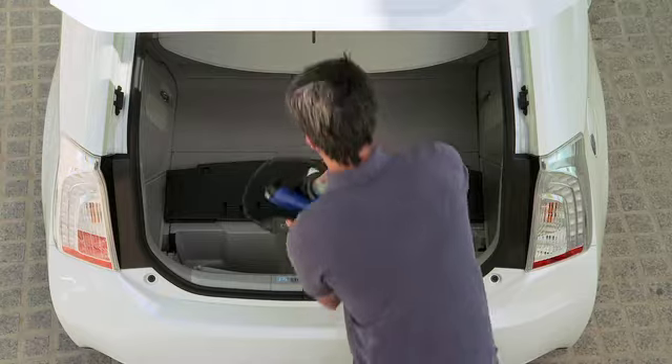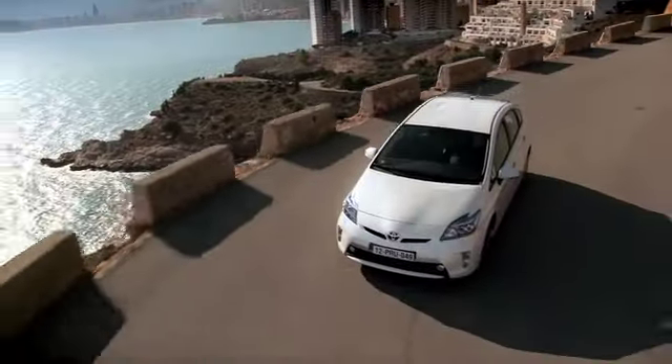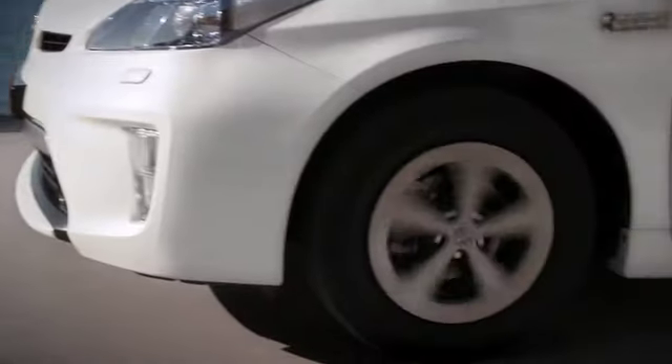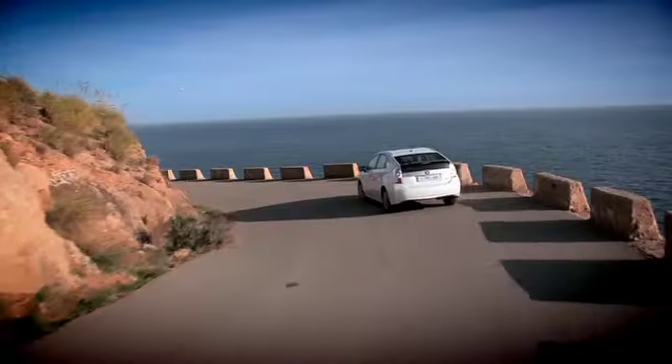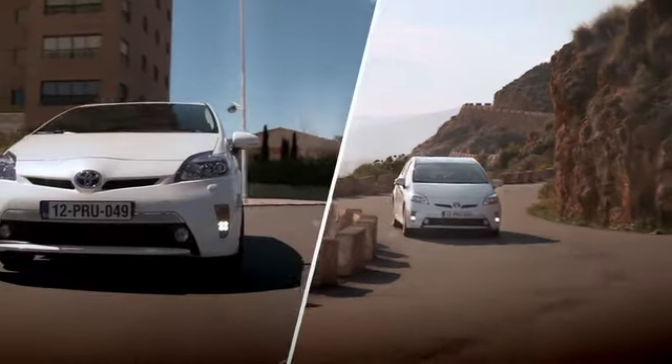Building on the core technology of Toyota's renowned hybrid synergy drive, the Prius plug-in hybrid sets a new benchmark in environmentally friendly mobility, offering customers commuting to urban areas the best of both worlds.